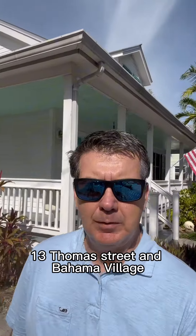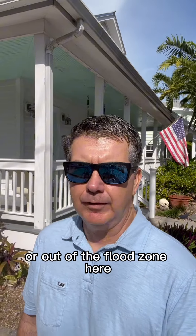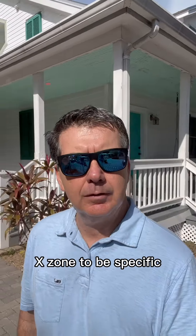I have a new listing coming soon. I'm here at 813 Thomas Street in Bahama Village. It's high in — or out of — the flood zone here, X zone to be specific.